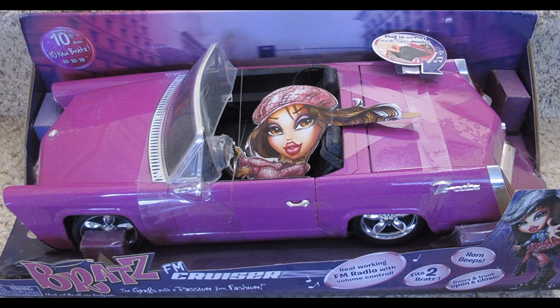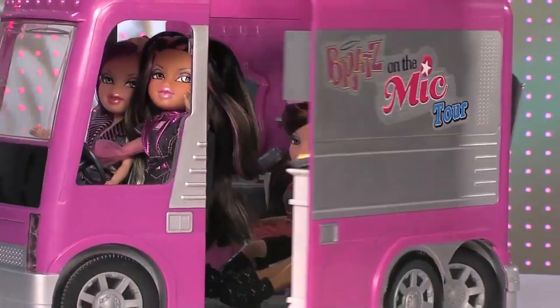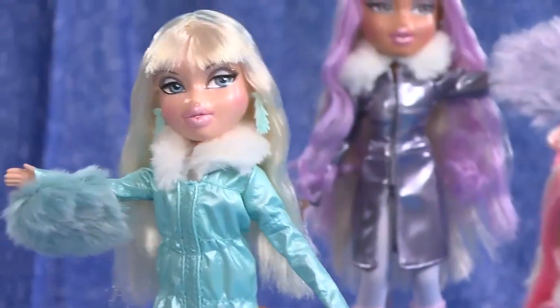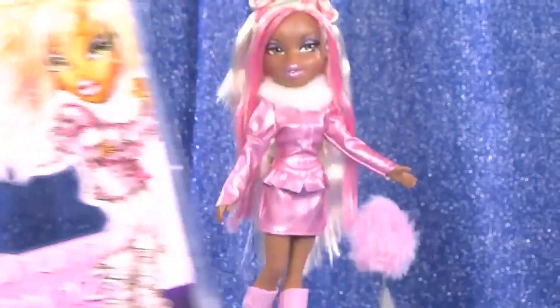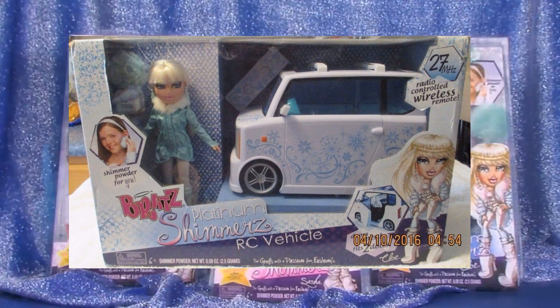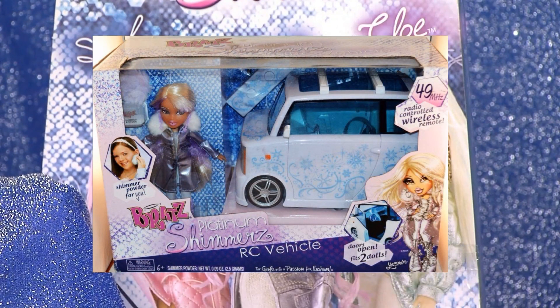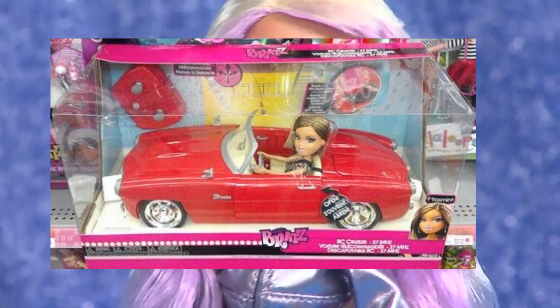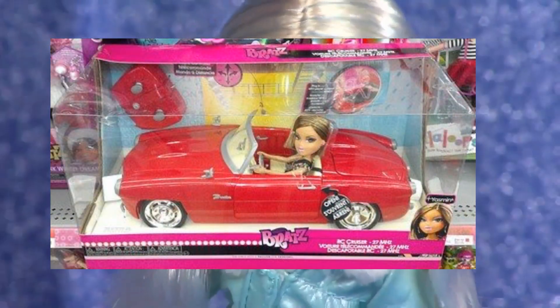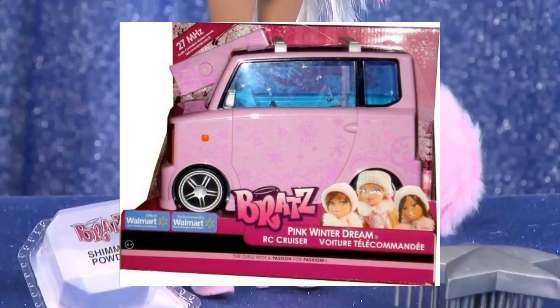From 2009 to 2010 we saw a couple more recolours, but with the first reboot of Bratz we saw some new vehicles — though they're very ugly. The On the Mic Bus is kind of cute but very blocky; it comes with a stage and a microphone you can plug in to sing. The Platinum Shimmers gave us a new cube-shaped car — I've never seen a car like it. It was released with Yasmin or Chloe. The RC Cruiser came back in red in 2012 with a basic Yasmin doll, and the Platinum Shimmers car returned in pink later that year for the Pink Winter Dream line.